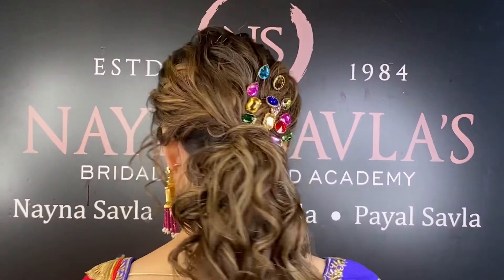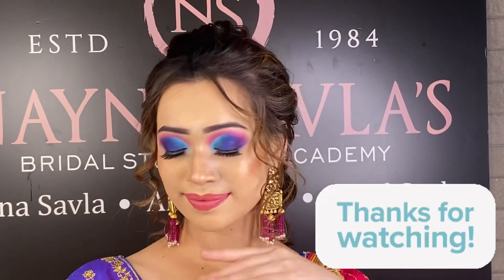This look is like your haldi, mehendi and bold functions. The bold look is very best and now you can see that the final look is very open. The way we have combined it — this combination is very remarkable. Thanks for watching.